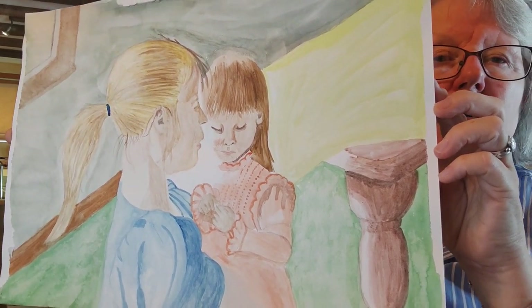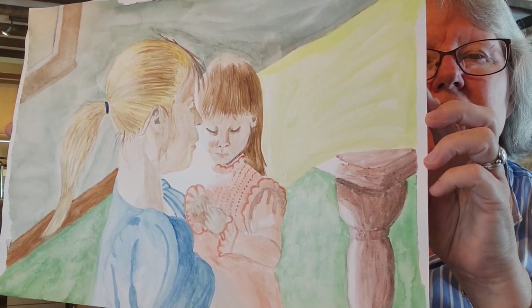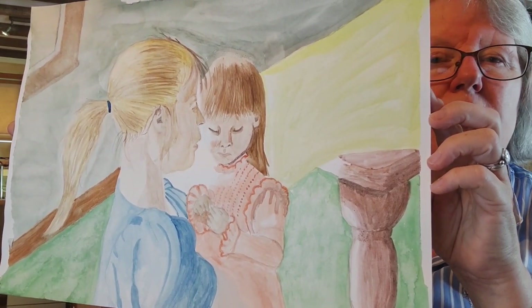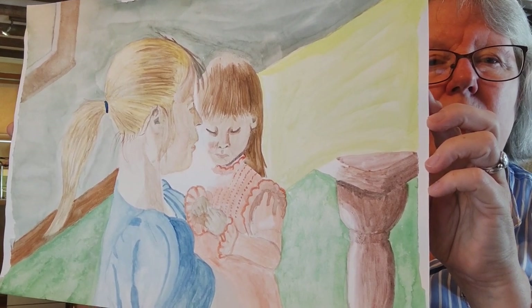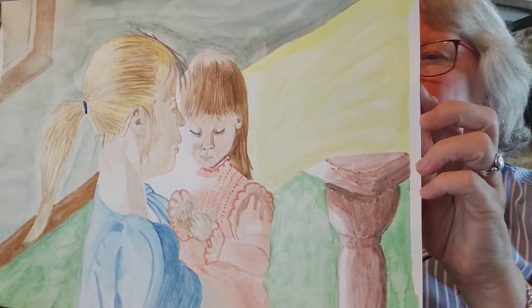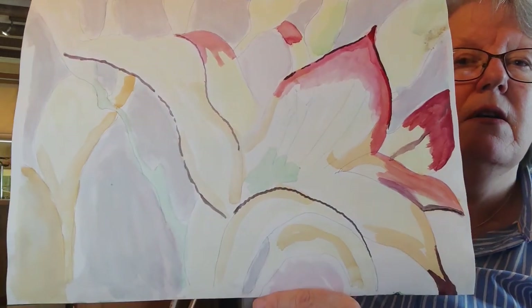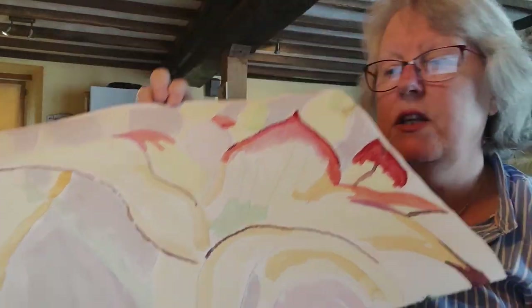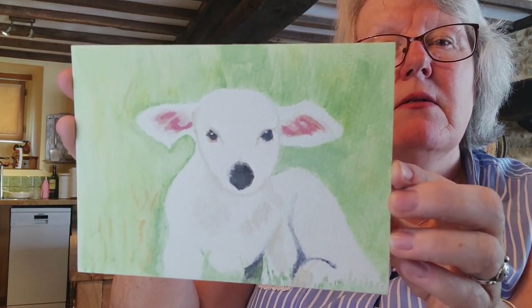Not too bad but could be better. The whiteness in the middle is just where the sun was coming in through the window and shining — I'm not sure if that's really obvious. You can see the light on the table and legs. On the back of that is a flower I started but never finished.